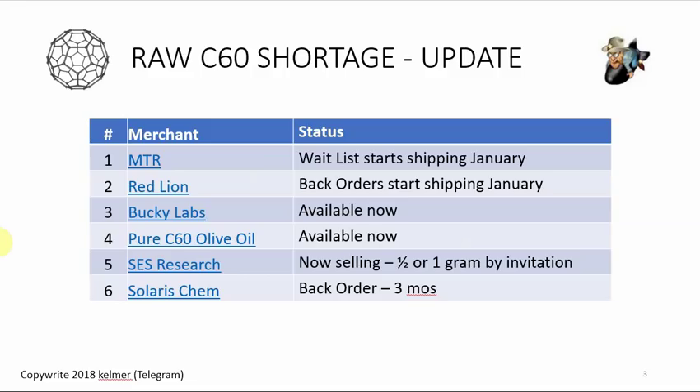Here's the status with the six suppliers I mentioned in the sold-out video. I don't talk about Chinese providers — I do not recommend them. People in the chat room have bought from Chinese suppliers and some have gotten good C60, but others don't know what they received. It's so up and down that I don't think anyone should take a chance when you can now get real, authentic, quality C60 from reputable suppliers.